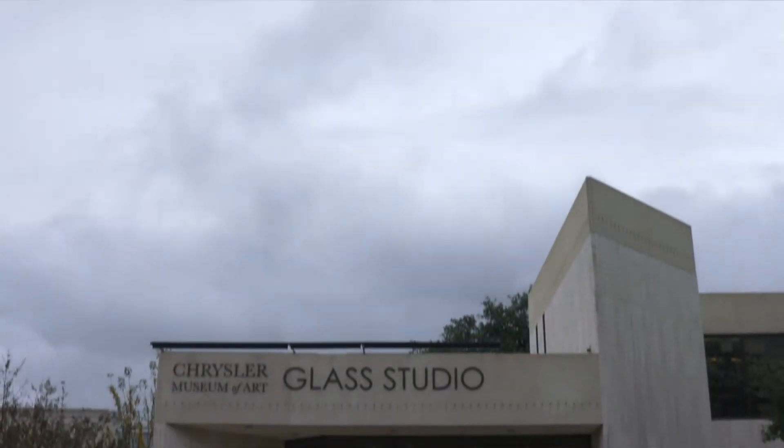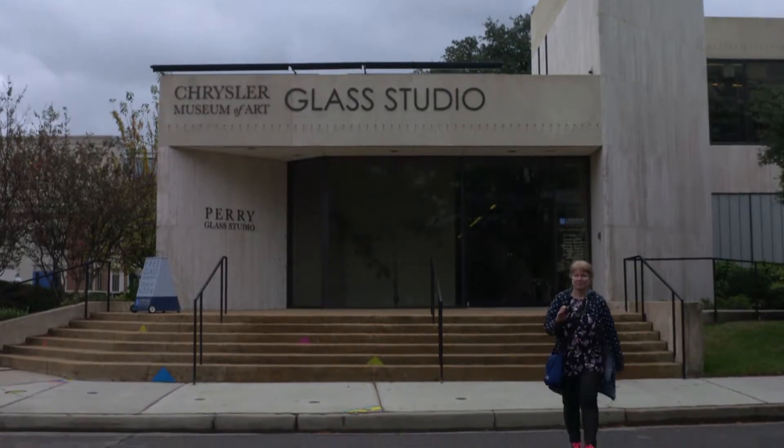We're here at Chrysler's Perry Glass Studio, a pivotal piece in Norfolk's Neon Arts District and an epicenter of glassmaking and performance art. Let's check it out.